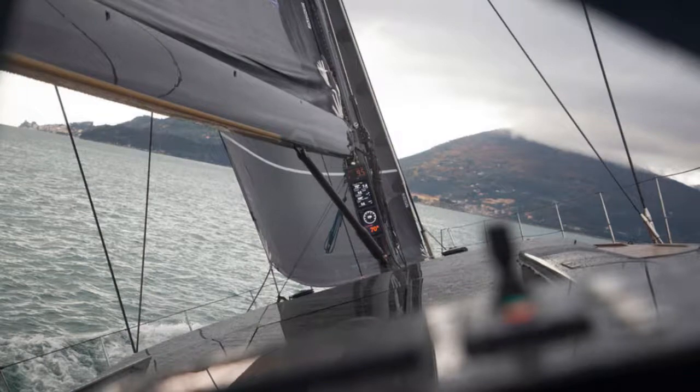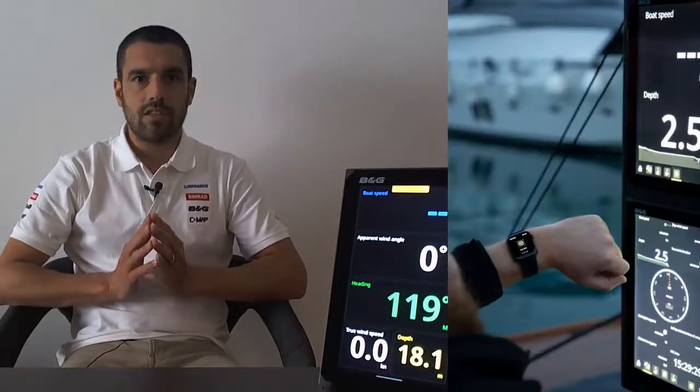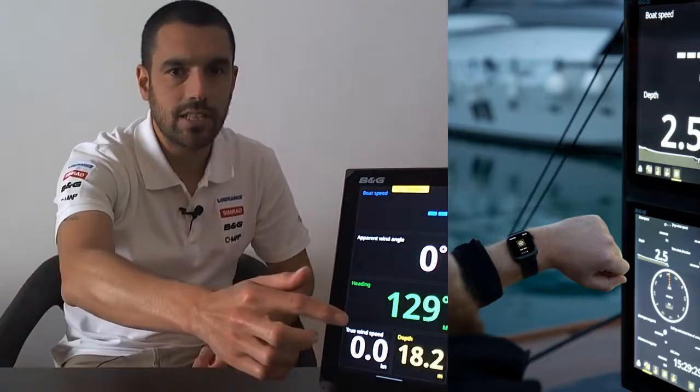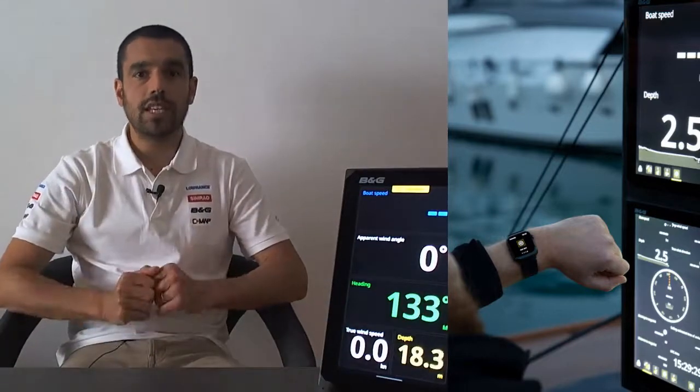Focusing on integration and control has been another priority when developing this display. Nemesis can seamlessly link to your instrument network and you can control your display via its touch screen or using an Apple Watch.